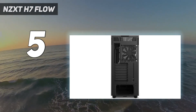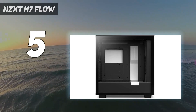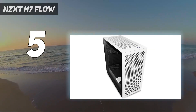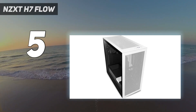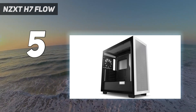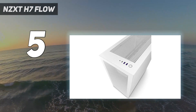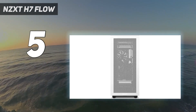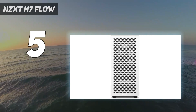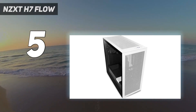The primary missing feature here, which will feel refreshing for many builders, is the lack of any RGB to light up your system. Combined with the boxy look and perforated front, this case isn't the prettiest on our list, but it can certainly look good with some tasteful lighting delivered via your components, extra fans, or a light strip. If you don't like the fully vented front and aren't that concerned about keeping temps as low as possible, the non-Flow H7 model has a solid front with everything else we loved about the H7 Flow.